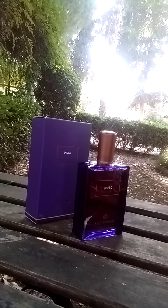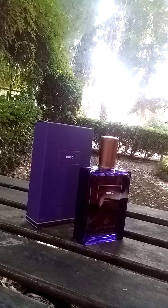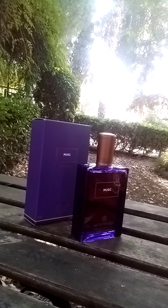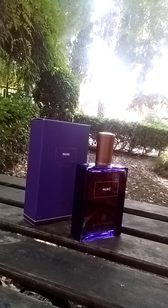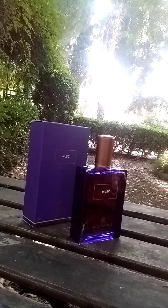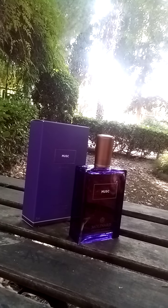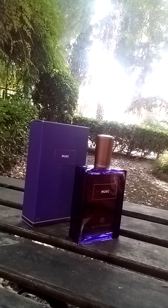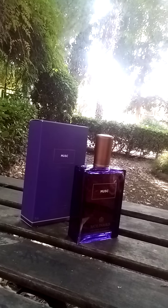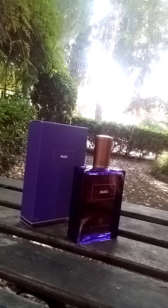Hello perfume lovers and welcome to my channel. In this video I will present you this beautiful fragrance: Musc Eau de Parfum by Molinard, from the Les Éléments collection. First of all, I want to say something about this house — this is a French niche house, launched in 1849. The most famous perfume from this house is the legendary Habanita.